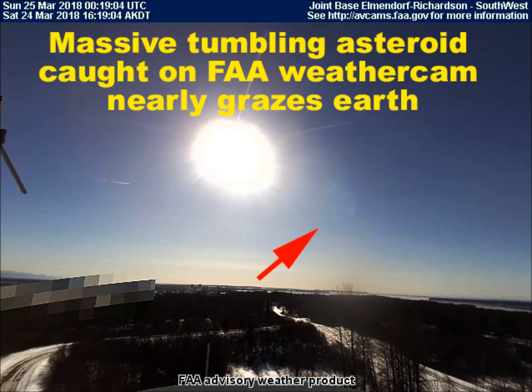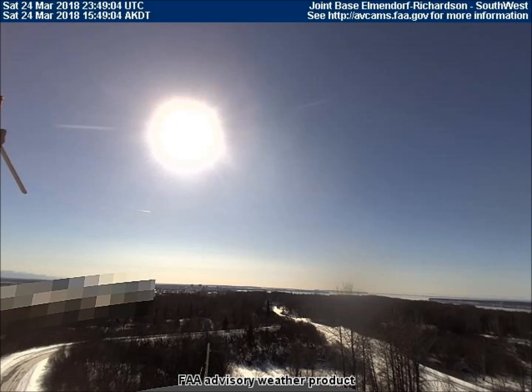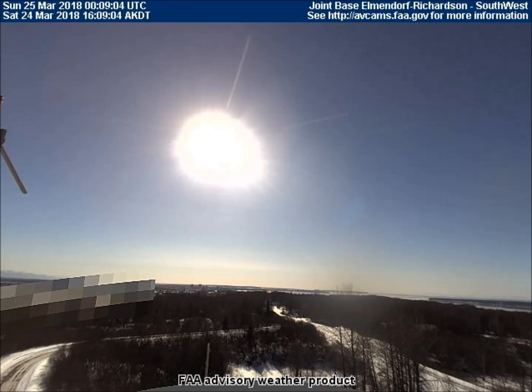Our last video shows a gigantic rock, an asteroid, tumbling through space, frighteningly close to the earth, which appeared to be a very close near miss. This is being viewed from the Elmendorf-Richardson Joint Military Base in Alaska. I'll play it through just as it came off the weather cam, and then I'll play it again with some arrows pointing to the rock in each frame.